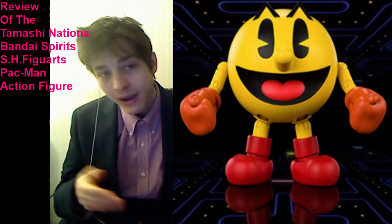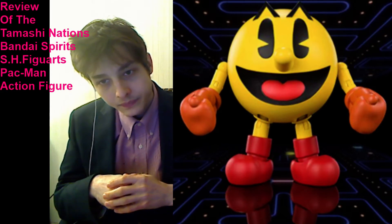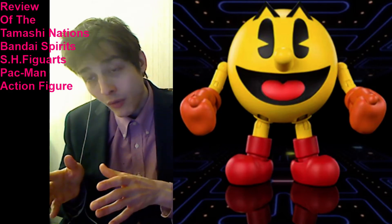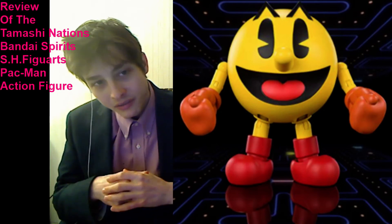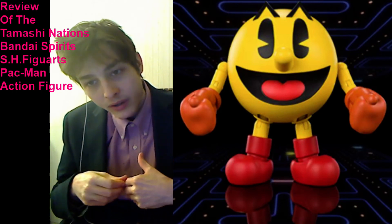It's just too bad he couldn't be priced at $8 or $5 plus sales tax. My final verdict is 5 out of 10. This action figure fires on all cylinders, but even if he is the quintessential Pac-Man action figure, the price is just too steep based on what we're being provided. If we're paying 250% more than the retail price of an $8 Marvel Legends figure, we should receive 250% more value for our money.